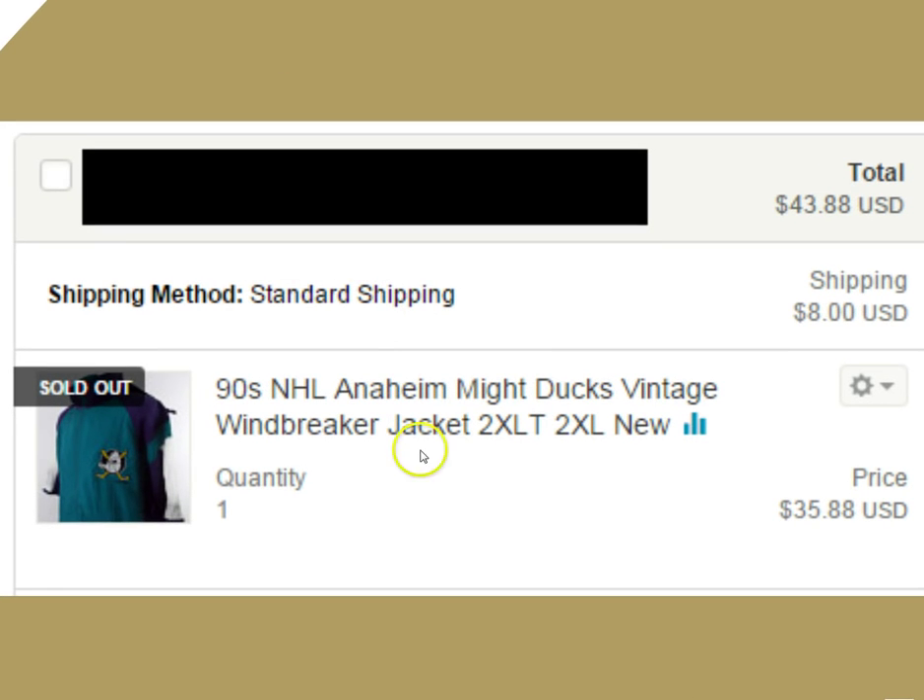This one here is an interesting story. It was an Anaheim Mighty Ducks windbreaker, but it was short sleeve — kind of odd. It was new with tags. I picked up a bunch of these and tried for six months to sell on eBay. I couldn't get anybody to watch it, couldn't get any offers, I had it priced at $35, tried auctioning — nothing. But about two months after listing on Etsy, we got $43.88 for it. Just never seen a windbreaker that was short sleeve, so that was an interesting find.